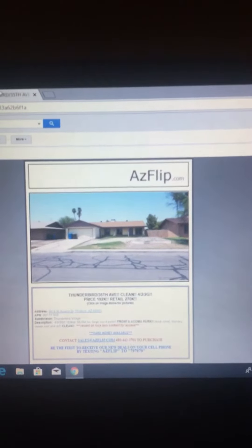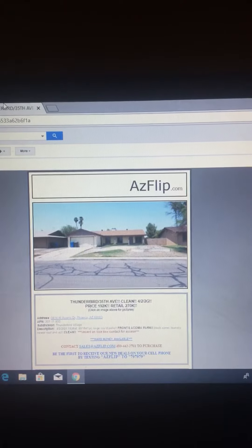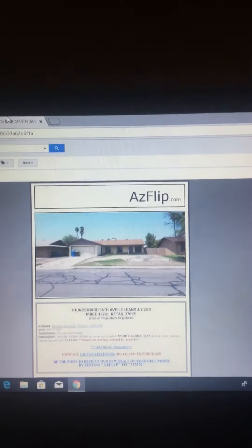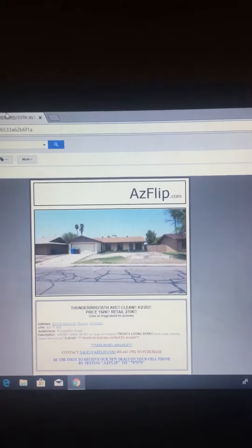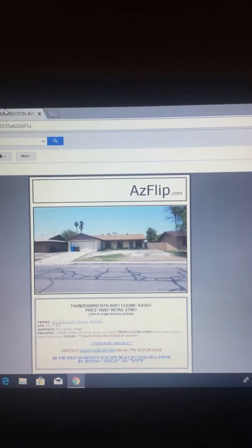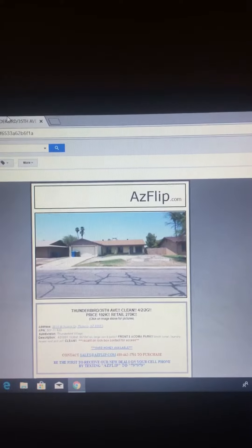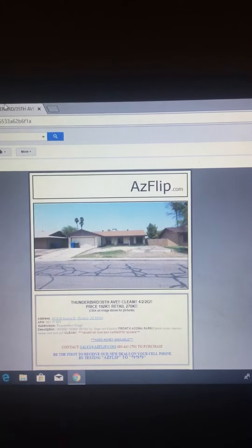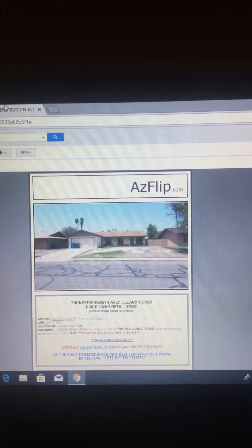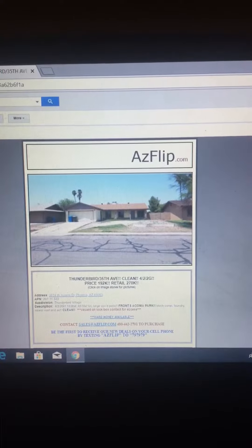Thunderbird 35th Avenue. Clean 422G. Price $192K, Retail $270K. Address: 3814 West Acoma Drive, Phoenix, AZ 85053. 8PM 207-11533. Sub Edition: Thunderbird Village. 422G. 1,536 sq. ft., 8,518 sq. ft. lot. Covered Patio. Fronts Acoma Park.